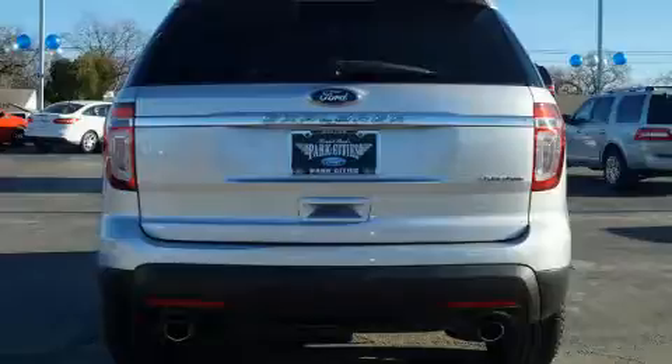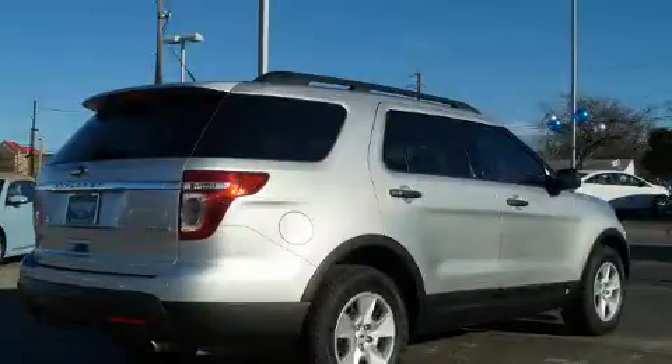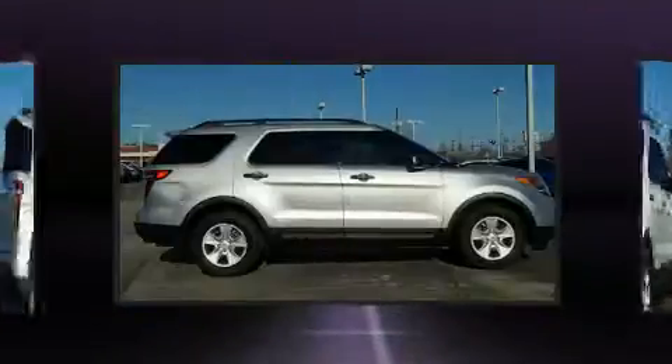Third-row seats expand the maximum passenger capacity to seven. Premium sound drives six speakers, providing you and your passengers a sensational audio experience.